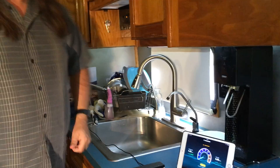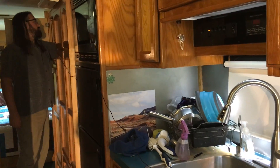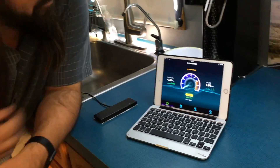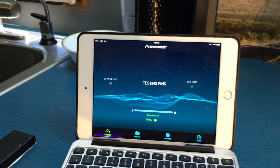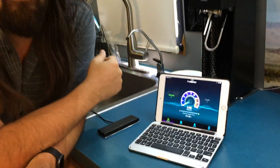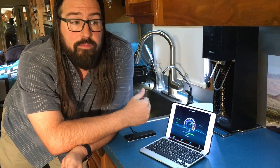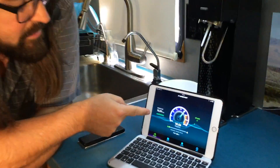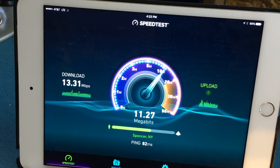Now we're going to turn on our 4GX booster — here's the inside antenna — and see the difference it makes. The booster is back where Chris is standing, and we're running the paddle up to the kitchen area to do the test, so you do have some flexibility with the antenna placement. Immediately we can see it jumped up to 4 bars of LTE. We're starting the speed test again. Download went up to 13.31 megabits per second, and uploads are coming in at over 11 megabits per second.